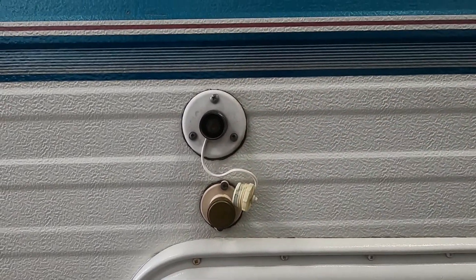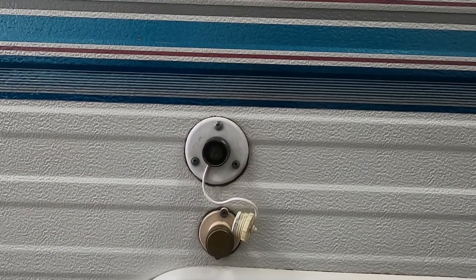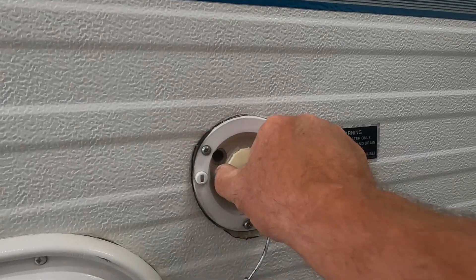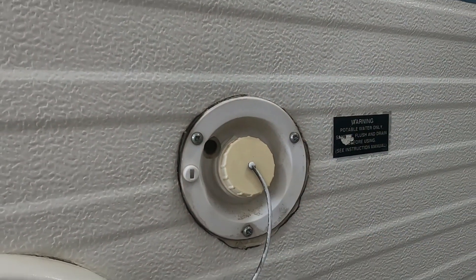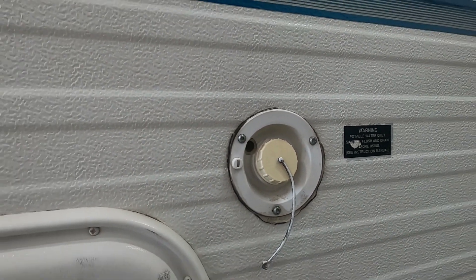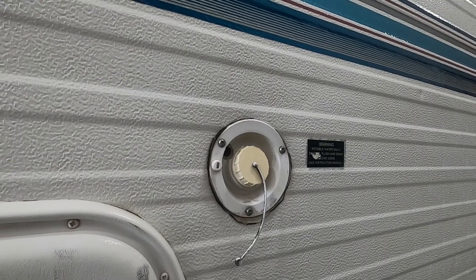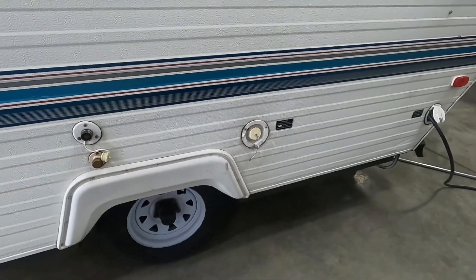Now let's say we're going to go camping and we're not going to use city water — we're going to go out dry docking somewhere. In that case, your potable water tank: simply fill this up with a hose, no need for a water pressure regulator. You can tell it is full as there's an overflow valve right there. Once that's full, do the same thing on the inside with your water pump to get fresh water. That covers your hookup — let's go ahead and open up the unit.